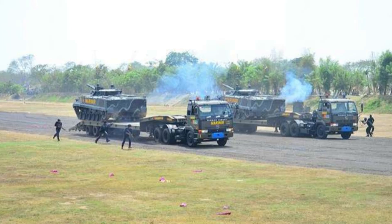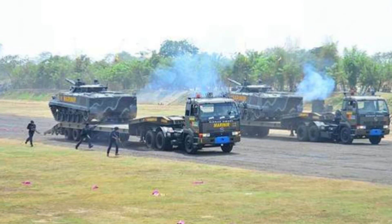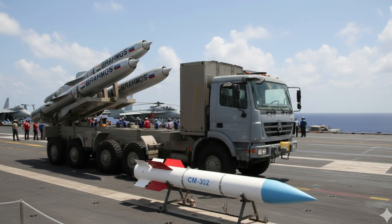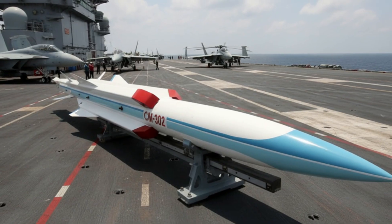With BrahMos' recent 800-kilometer extended-range test, Indonesia's outer strike layer would gain unprecedented reach, reinforcing the archipelago's coastal defenses and protecting critical sea lanes, offshore energy infrastructure, and national sovereignty.